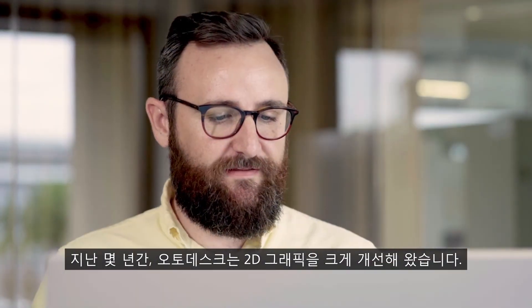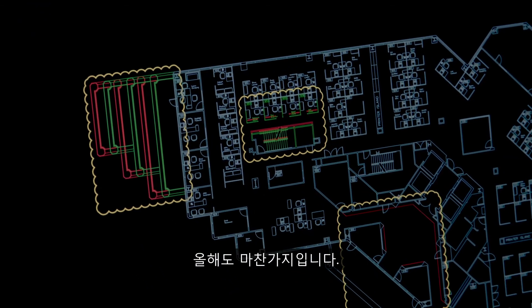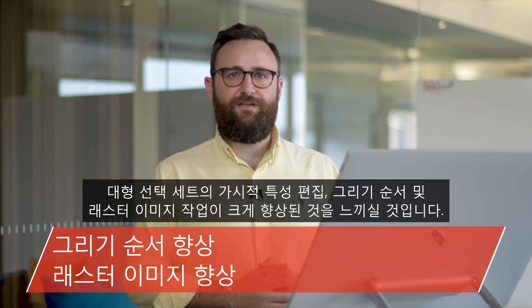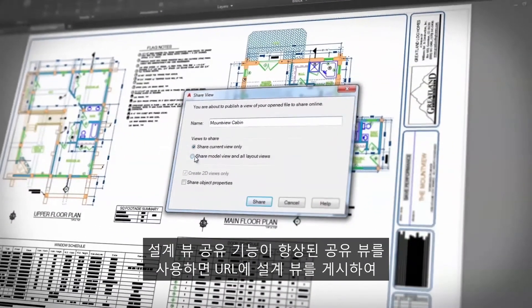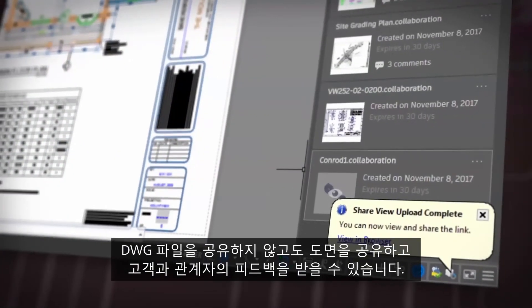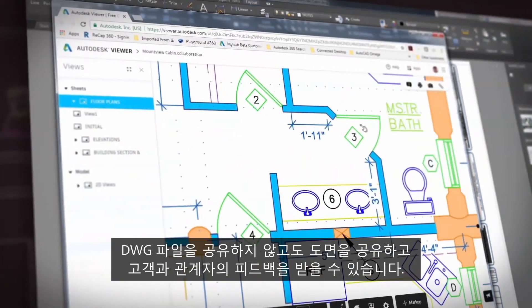We've made vast improvements to the 2D graphics over the past few years, and this year is no different. You'll notice vast improvements working with draw order, raster images, and editing visual properties and large selection sets. Shared Views is an enhancement to the share design views feature that allows you to publish design views to a URL, so you can share drawings and get feedback from clients and stakeholders without sharing the DWG files.